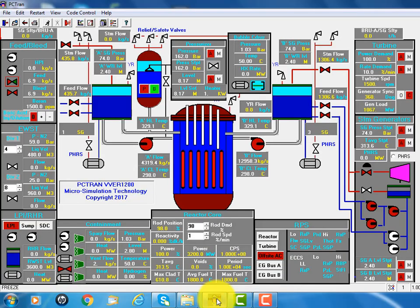I'd like to introduce to you PCTrend VVER-1200. PCTrend is a nuclear power plant simulator, and VVER-1200 is the Russian-designed pressurized water reactor.